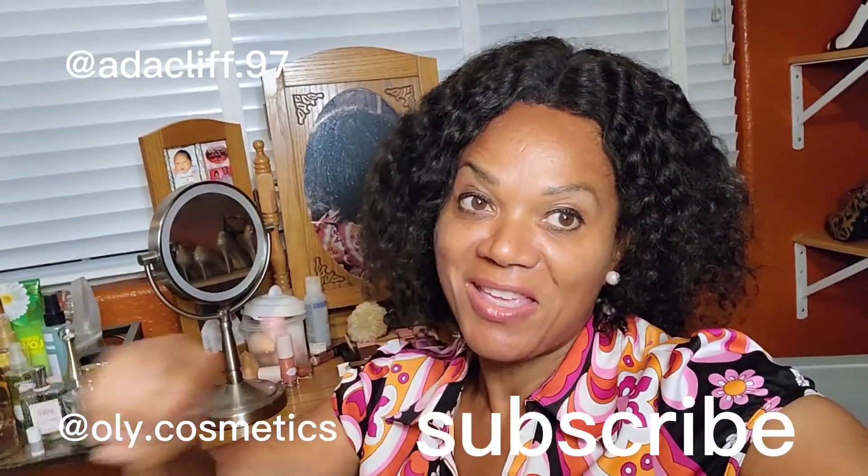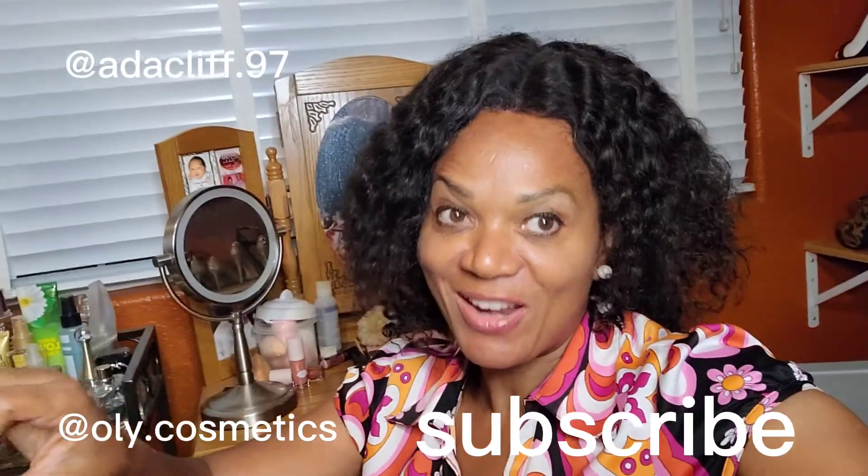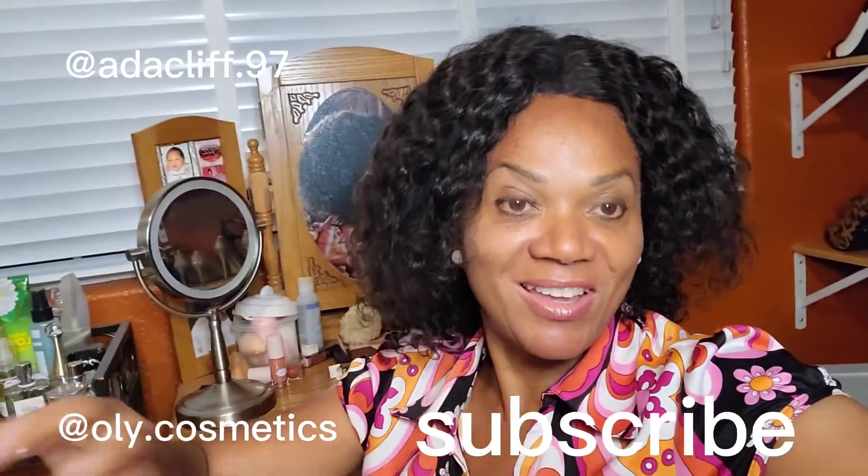That's it, guys! I hope you enjoyed it. If you did, please give me a thumbs up, like, and subscribe to my channel so you can see more. Thanks for watching, bye!